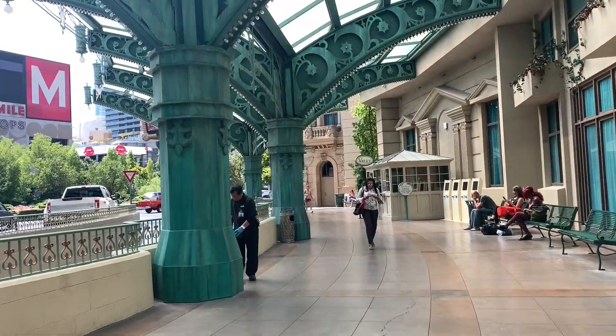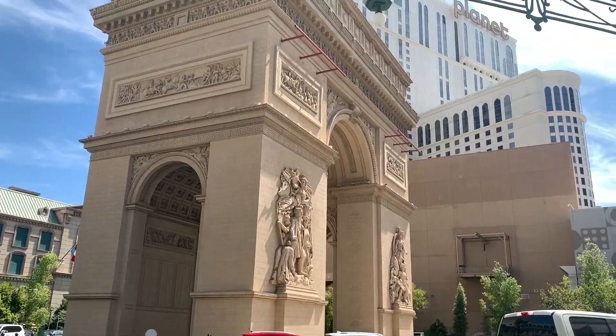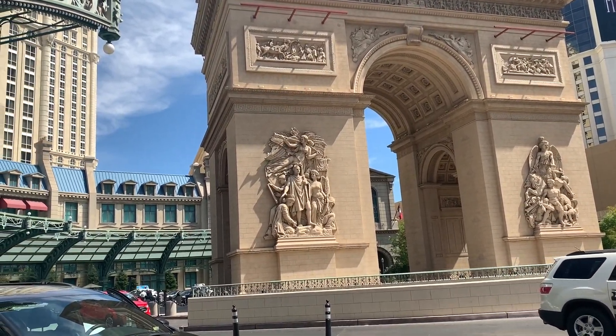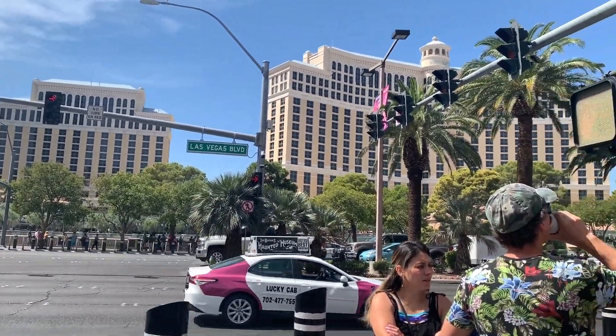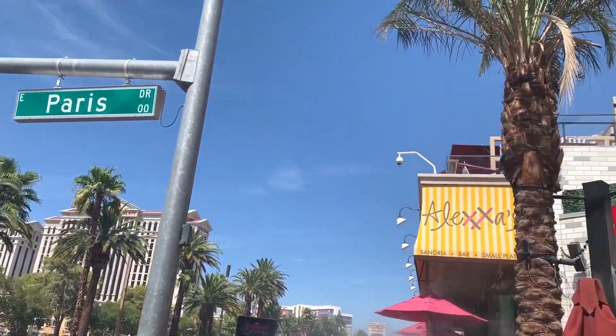Let's head outside — look at this Arc de Triomphe! Hello, Las Vegas version of a Paris landmark. This is so Vegas because we're on Las Vegas Boulevard at the intersection of Las Vegas Boulevard and Paris. So this all just makes a lot of sense.